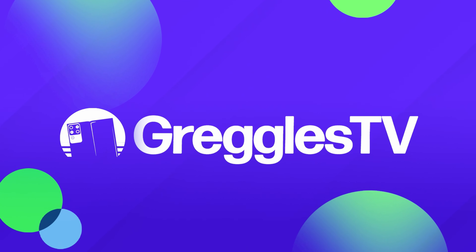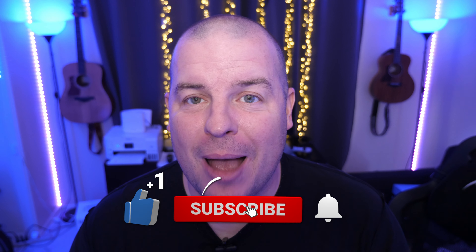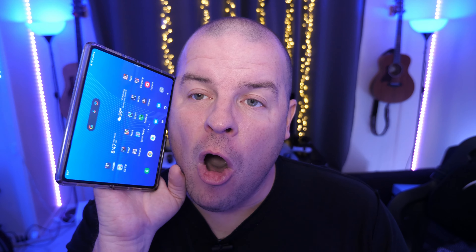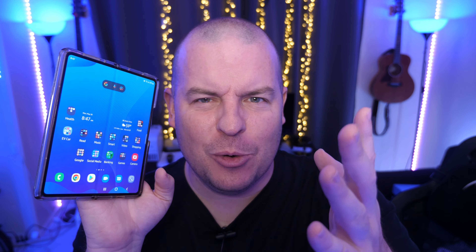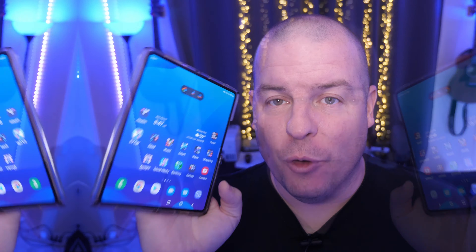What is going on guys? Welcome to Greggel's TV Daily, your source for daily tech news. Make sure you subscribe so you know what's going on in the world of tech. Hope you're having a fantastic day. We've got a very, very good tech news day for you — all about the Galaxy Z Fold 4. So let's dive in to the big news of the day.